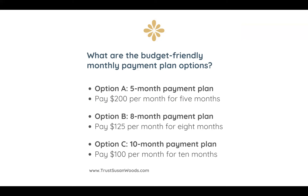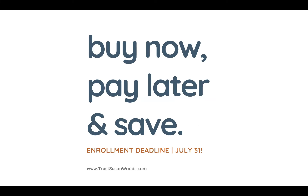The Buy Now, Pay Later, and Save enrollment deadline for this program is July 31st, 2024. This is a trial period — a new option that I'm offering on a trial basis. I do offer a payment plan option already, but it's a little bit different. This one is new.